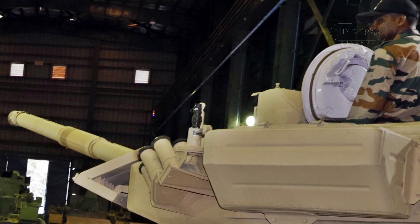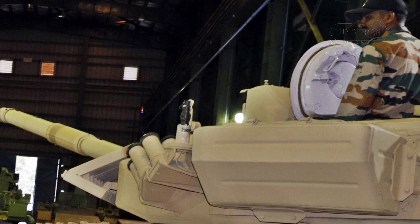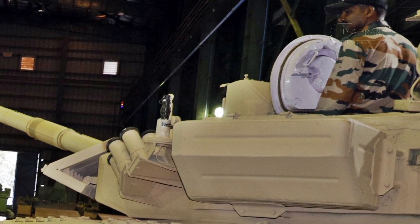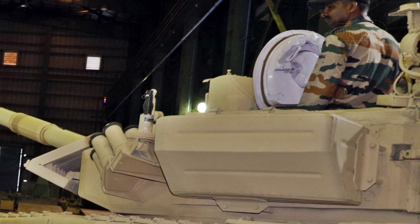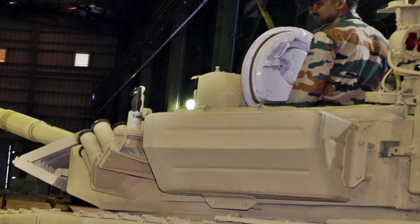The tank is powered by a V-12 diesel engine producing 1,130 horsepower, enabling a top speed of 60 kilometers per hour and a range of 550 kilometers. Its combination of speed and agility makes it a versatile platform capable of maneuvering effectively across various terrains.